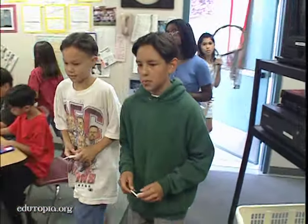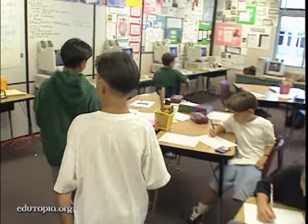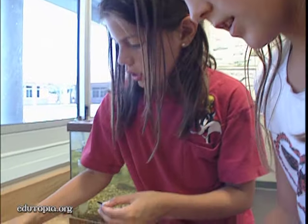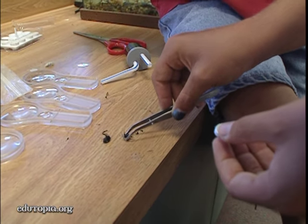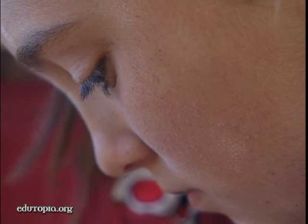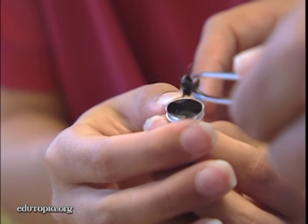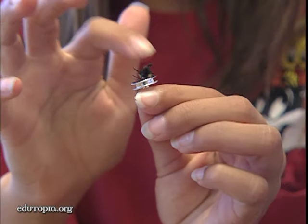Charles and Albert collected several specimens, but the wasp they want so much still eludes them, and the class has only two days before a scheduled online link-up with the electron microscope. They're doing the collection, the preparation, doing research to find out what they can about this insect, and trying to pose questions that could be answered through direct observation with this powerful tool — the electron microscope itself.